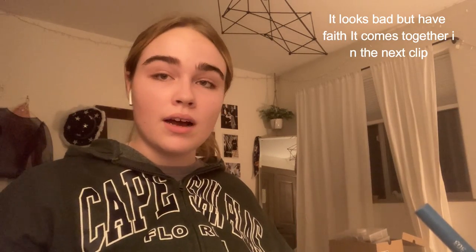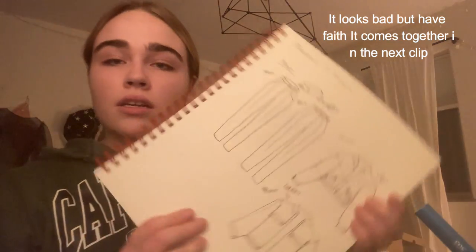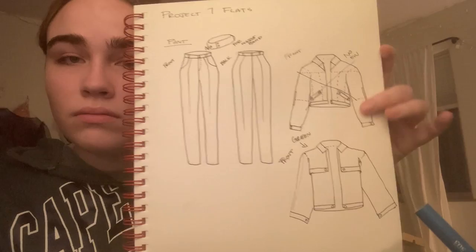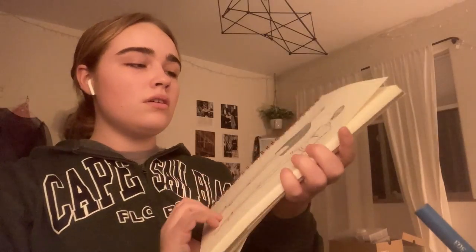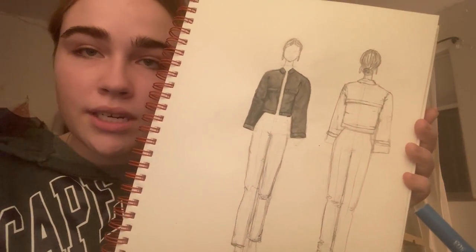Right now I'm working on the flats — I think that's what they're called — for the designs, for the mix and match. As of right now I only have the jacket and the pants done. I started to sketch on the models. I need to add more shading to the jacket, and I still haven't figured out what I'm going to do for the pant color — whether I want to do a monochrome look or a beige-ish tone. I ended up changing my sketch.